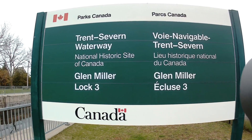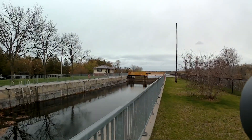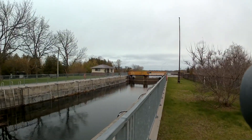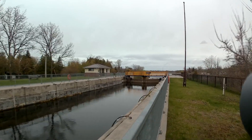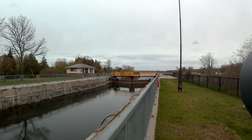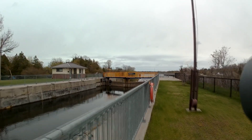Okay, change of plans. This is clearly not Lock 2 — this is Lock 3. The gate on the access road to Lock 2 is still closed and locked, and it's about a kilometer walk down an ugly muddy trail. It's starting to rain and I'm not dressed to be hiking in the mud today.